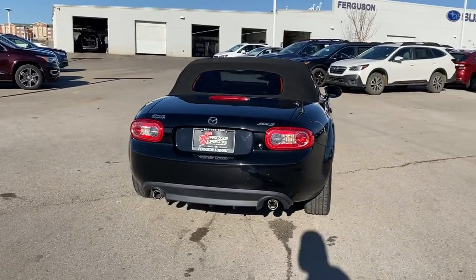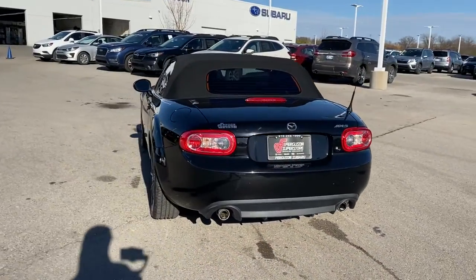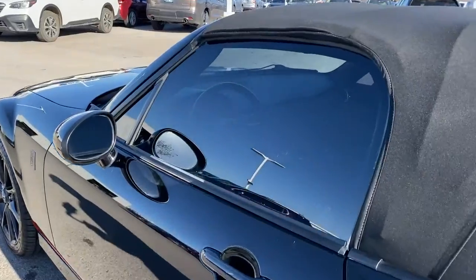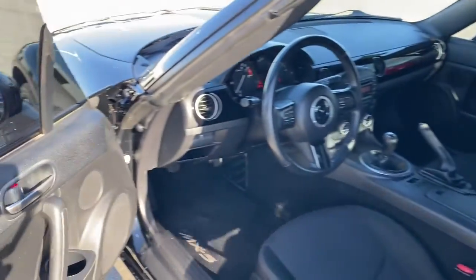Its crisp, playful ride, streamlined cabin, and sensuous lines are irresistible even to the most discriminating of enthusiasts. These are just some of the great options this vehicle comes with.